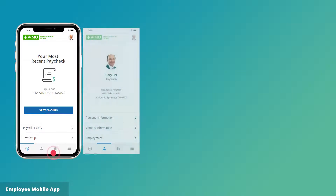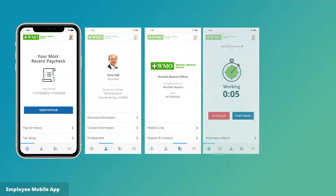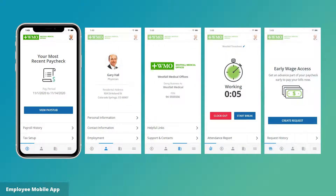Similarly, the employee mobile app puts all of that information onto smartphones, including most recent paycheck, personal information, company contacts, and time off totals.